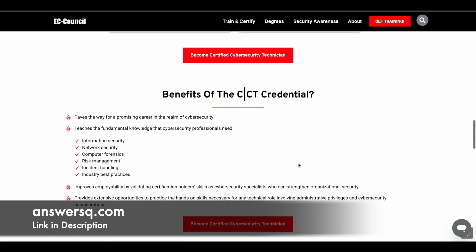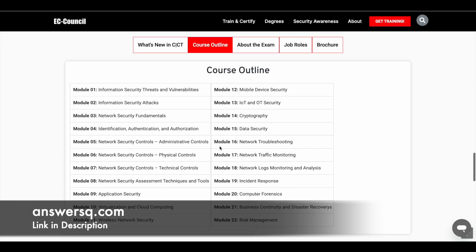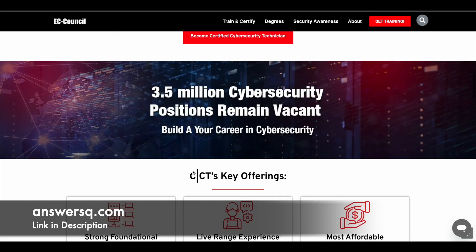This program is designed for individuals just getting started in the cybersecurity field and will help you learn about information security, network security, computer forensics, risk management, and a lot more. The course has 22 modules starting from Information Security Threats and Vulnerabilities, plus all the practical labs included in the Certified Cyber Security Technician program offered by EC Council.